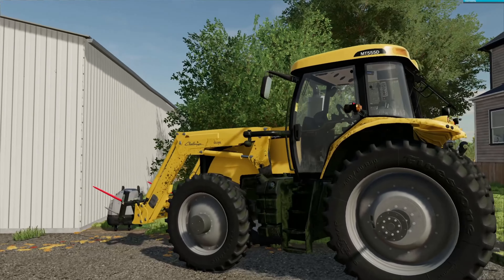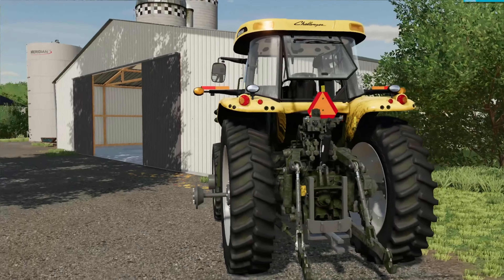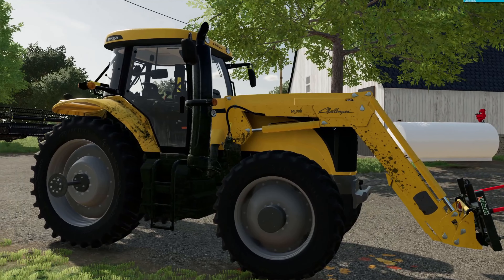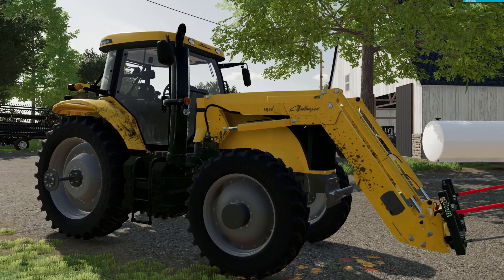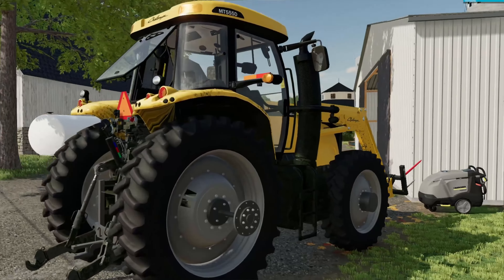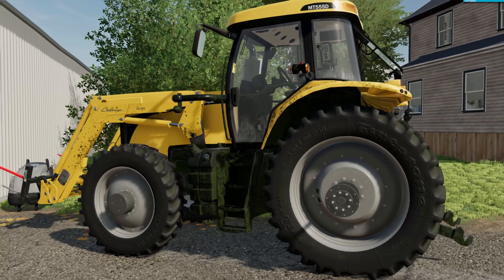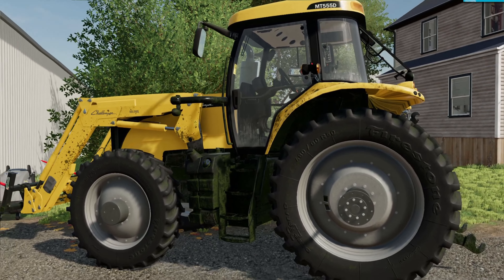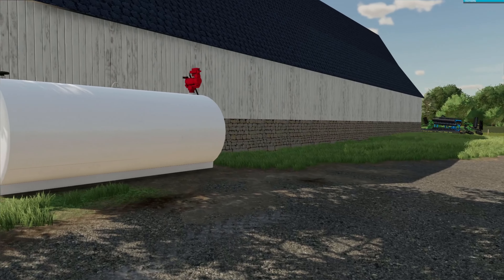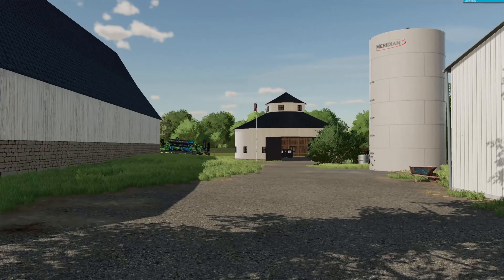Here is our Challenger MT-55D. It's our loader tractor that does all of the mixer wagon loading and feed work. I just had it out in the field doing some mowing and tedding, which is why it's a little dirty. It's just a workhorse tractor that does a lot of different jobs around the farm and is going to put on a lot of hours. Here's our fuel tank for our off-road diesel.